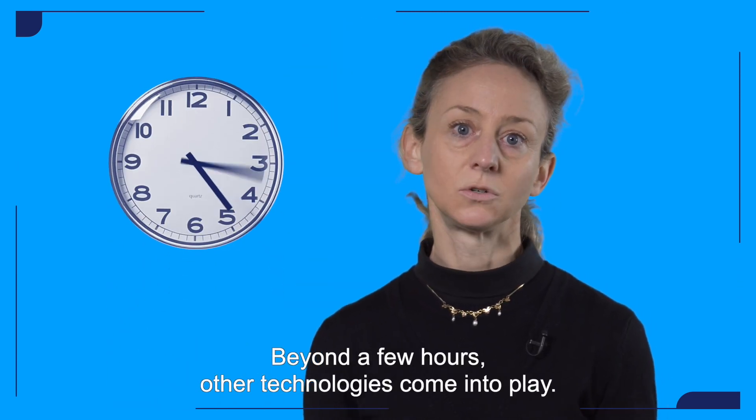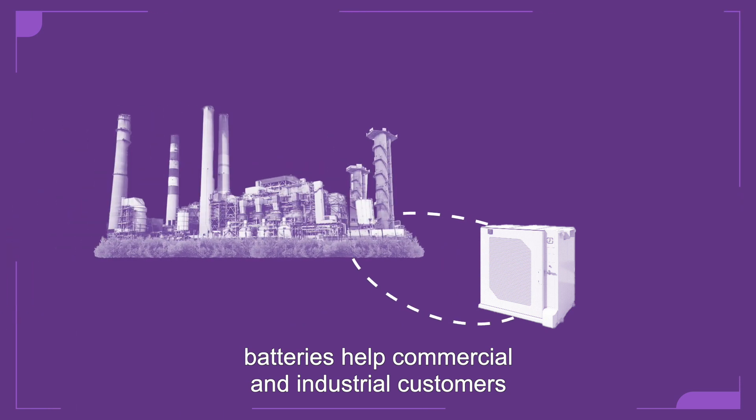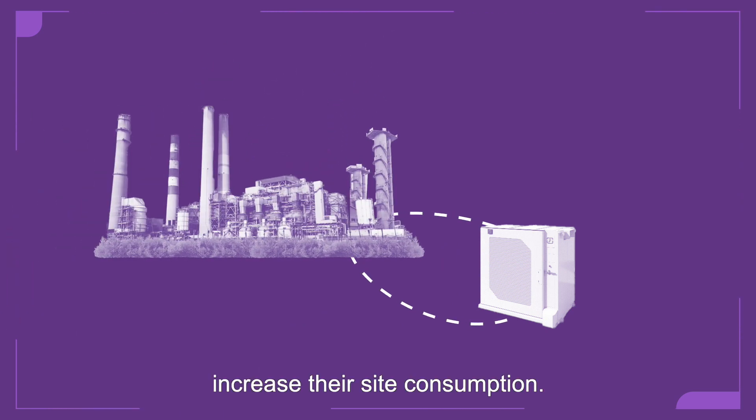Beyond grid-scale applications, other technologies come into play. On buy-end sites, batteries help commercial and industrial customers increase their self-consumption.